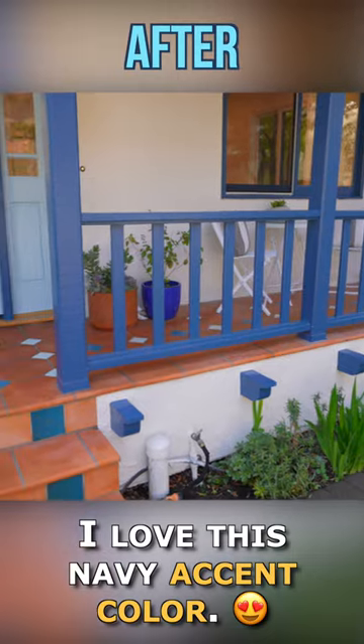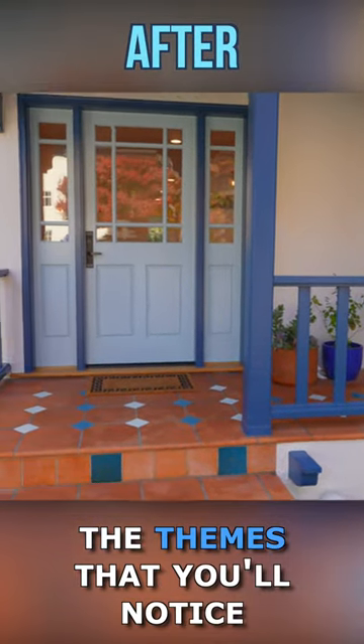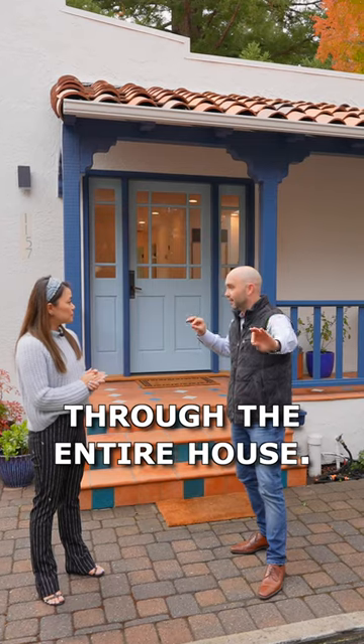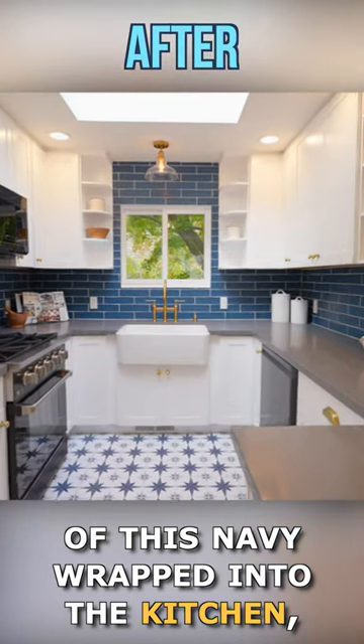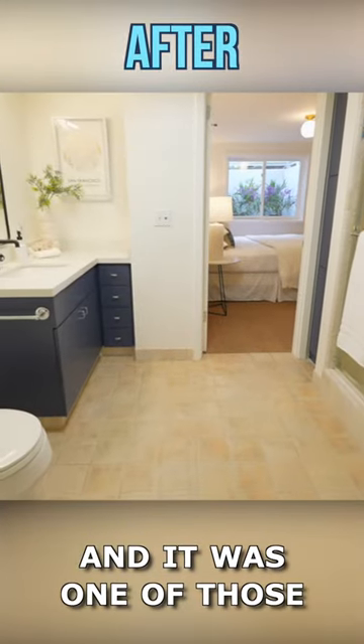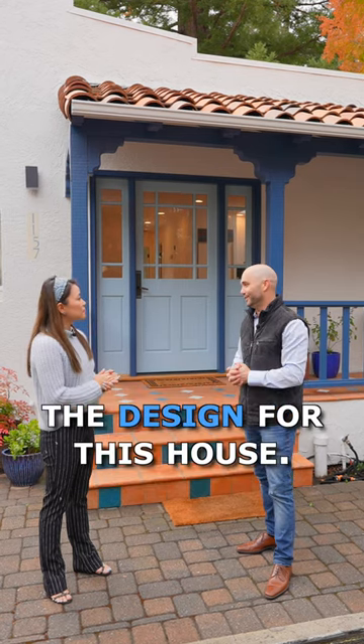I love this navy accent color, and it's one of the themes that strings through the entire house. We have elements of this navy wrapped into the kitchen and into the bathrooms. It was one of those showcase pieces that we really wanted to accentuate as we were working through the design for this house.